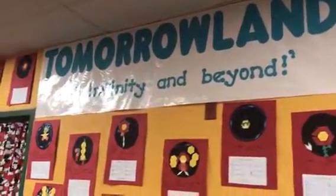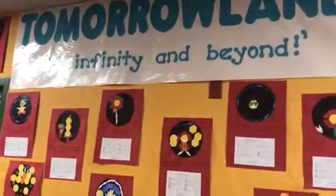And we have Tomorrowland and Kindyland. Our space shapes.